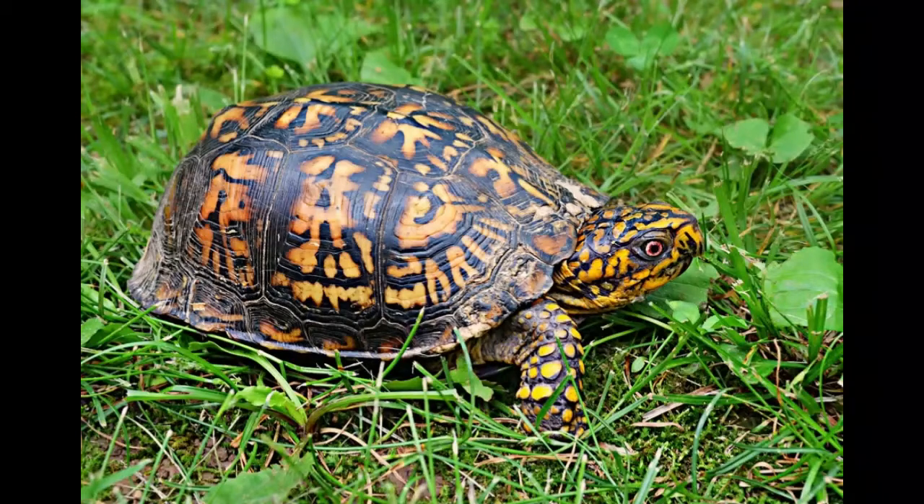Mating season lasts from spring to October. During courtship, males circulate around females, bite their shells, and produce pulsating effects using their throats. A male can accidentally fall on his back after copulation, which will end fatally if he fails to return to his feet.